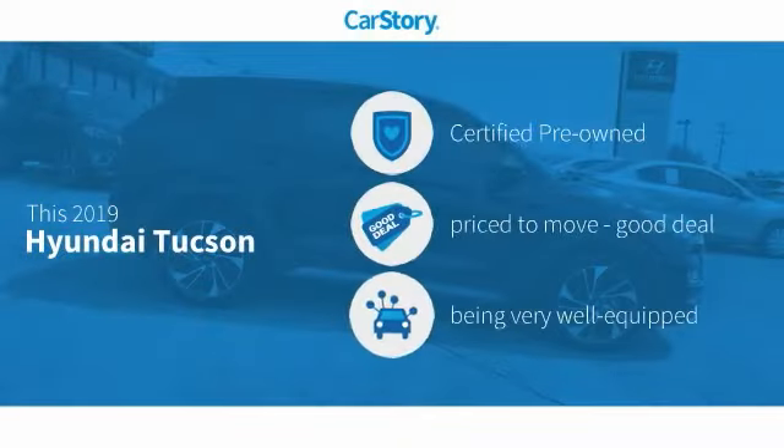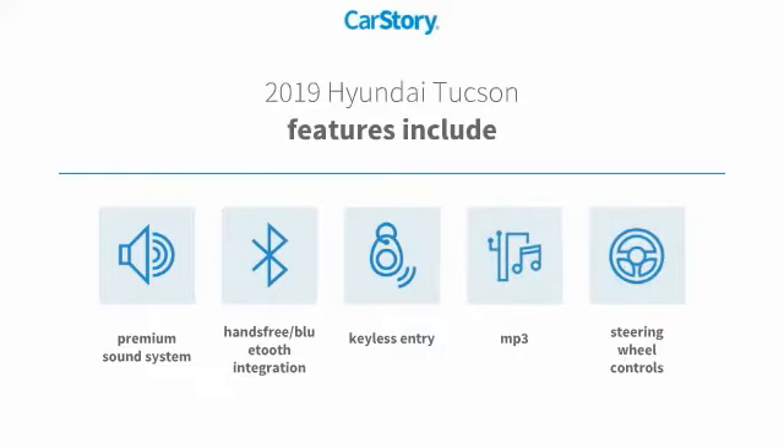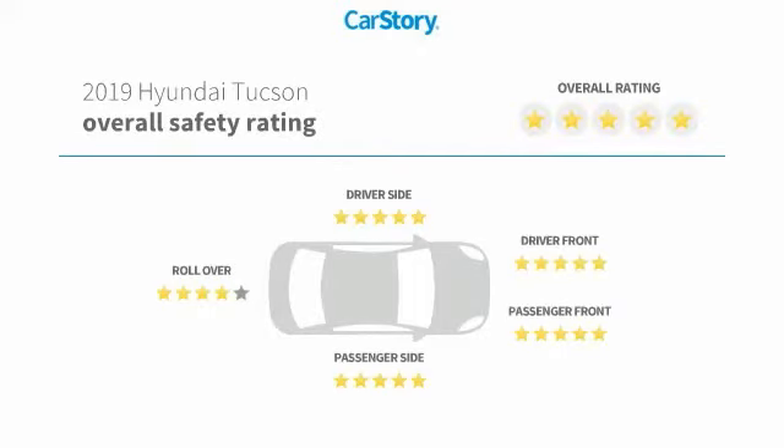Car Story Research indicates this vehicle as certified pre-owned, a good deal, and loaded with features. Features also include keyless entry, premium sound system, steering wheel controls, MP3, hands-free Bluetooth integration, and has been listed as an IIHS Top Safety Pick with these ratings.